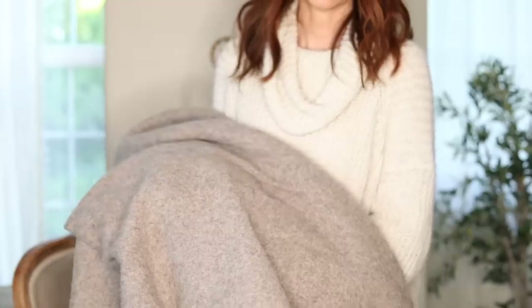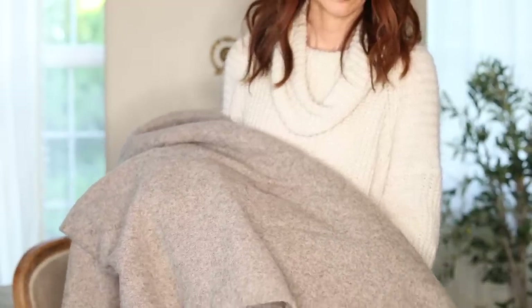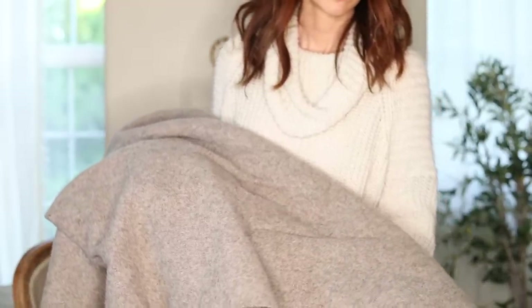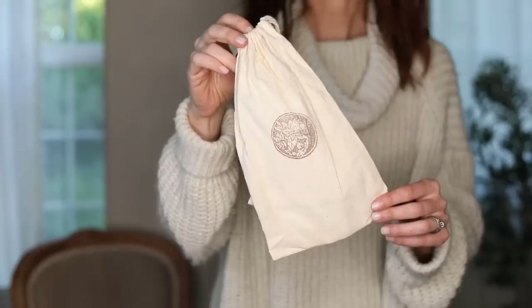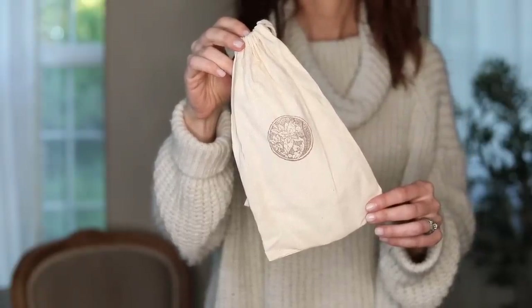I found a wool blanket — I really love the color of it, it's just this soft gray-beige — and I'm going to show you how I dress it up. I paid $10 for this at the thrift store. I also found this little muslin bag with a stamp on it in the free box as well.